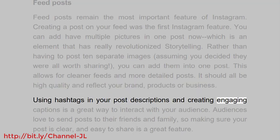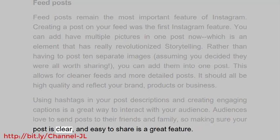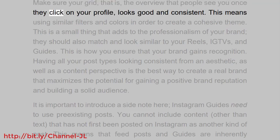Feed posts should all be high quality and reflect your brand, products, or business. Using hashtags in your post descriptions and creating engaging captions is a great way to interact with your audience. Audiences love to send posts to their friends and family, so making sure your post is clear and easy to share is a great feature.